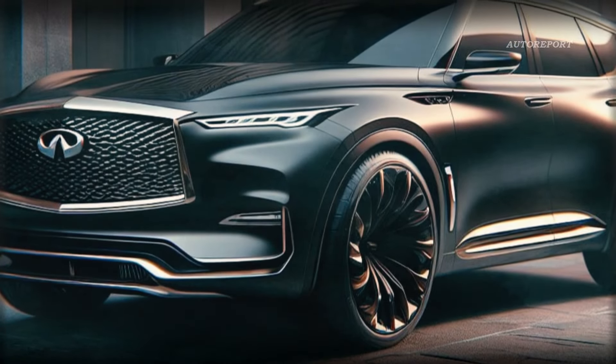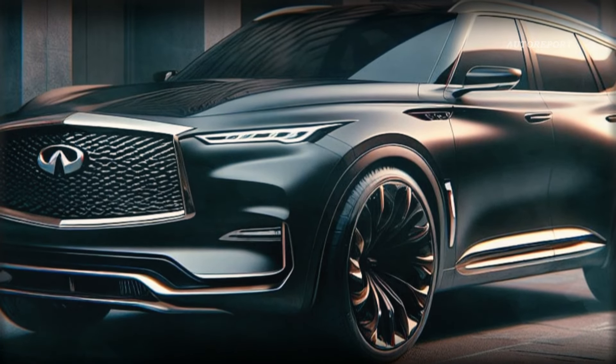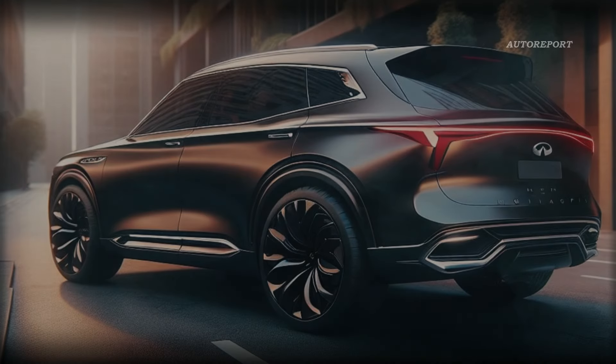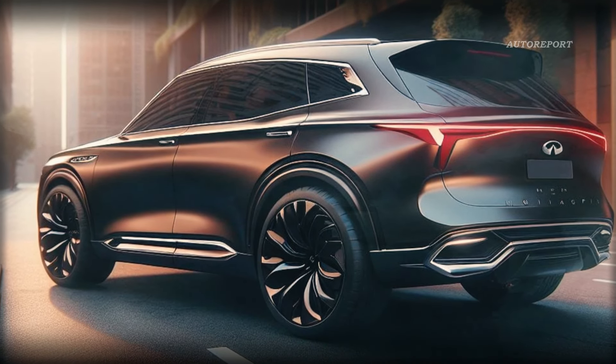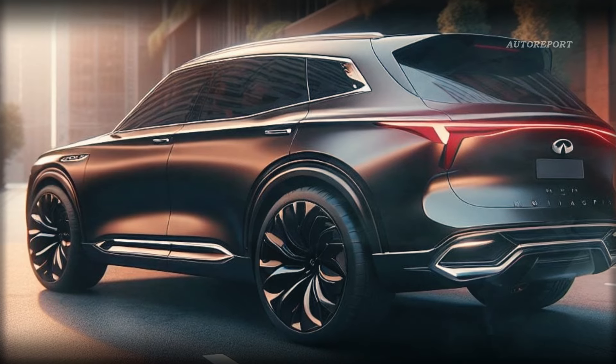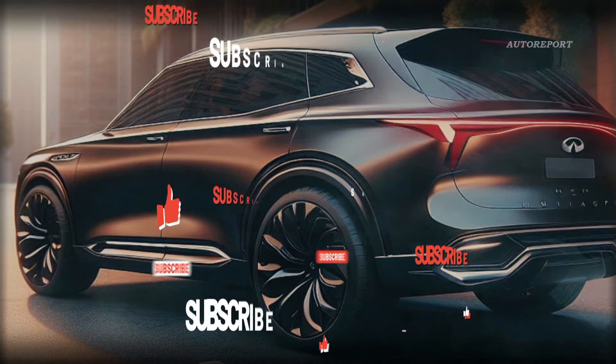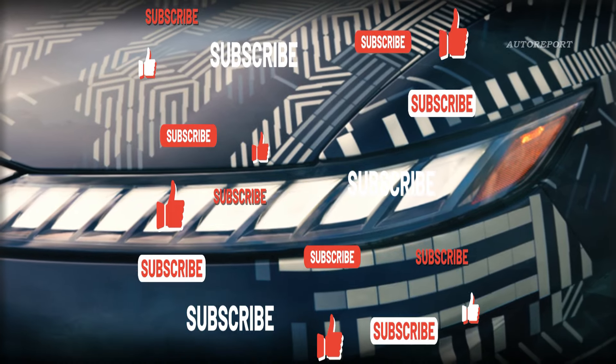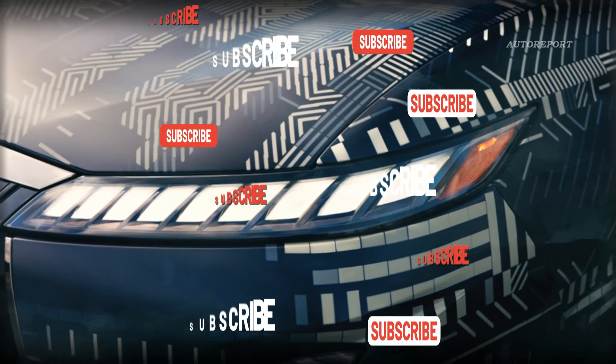In conclusion, the 2025 Infiniti QX80 is more than just a vehicle — it's a statement of luxury and innovation. With its design inspired by the QX Monograph concept, this SUV sets new standards in style and sophistication. Stay tuned for more updates on the latest developments in automotive design right here on our channel.